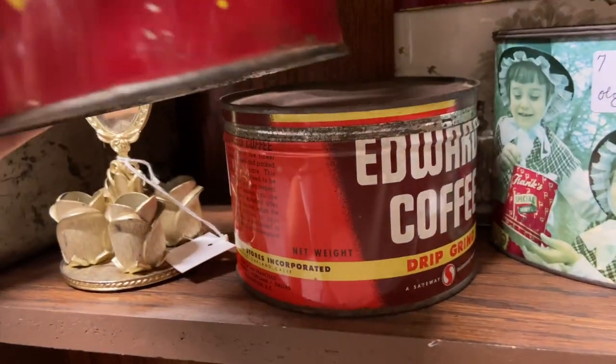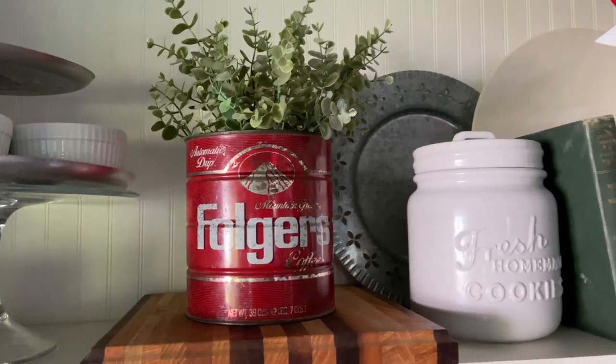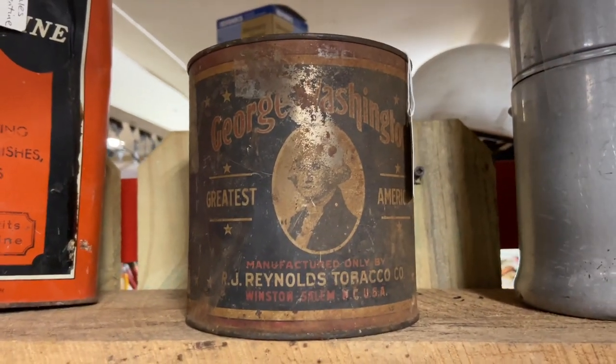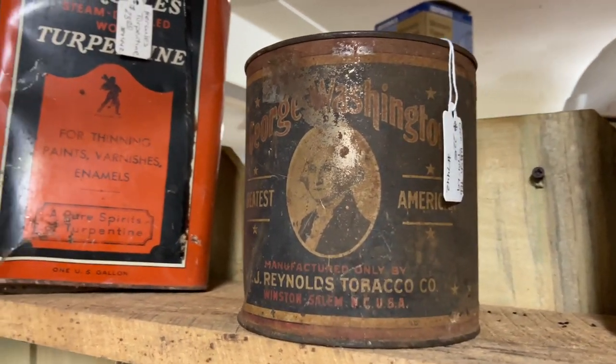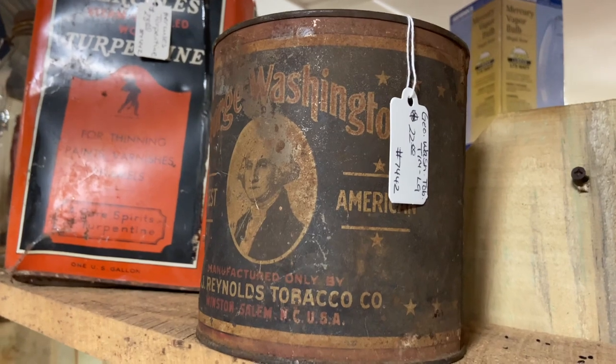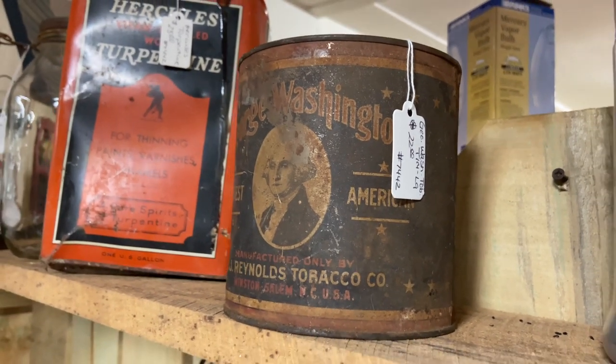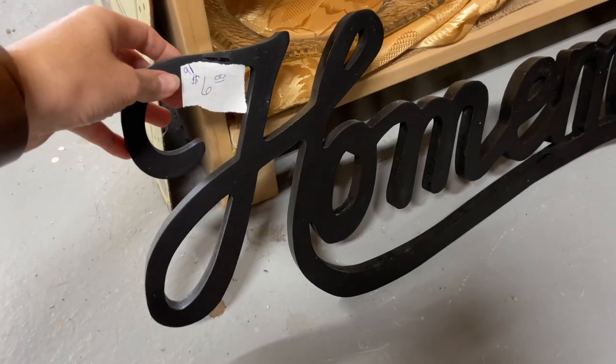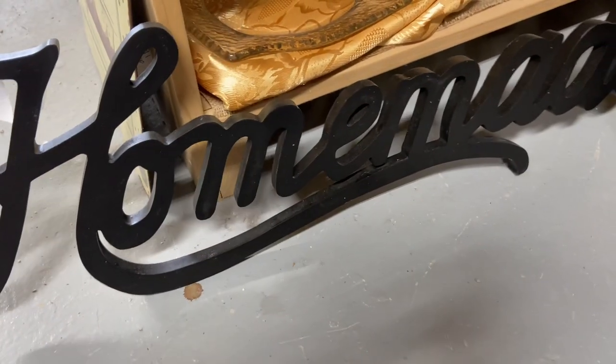If you watched my patriotic decoration video, I did use those canisters quite a bit — I'll try to link to that video up in the cards. I was very tempted by this little George Washington tin. I thought this was so cute, but I feel like I would really only use it around the 4th of July, so I ended up passing — but it's still on my radar and I may have to go back and get it.